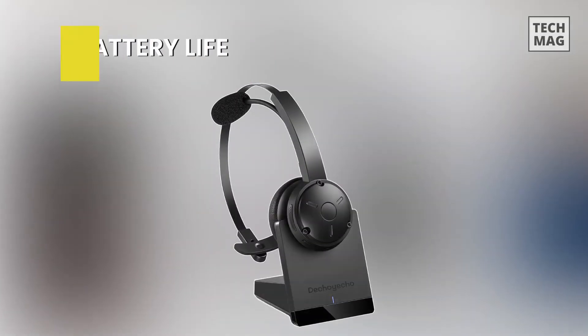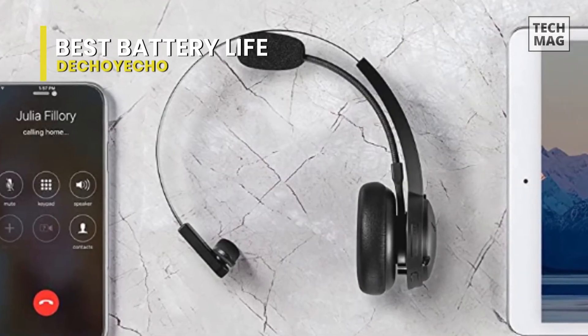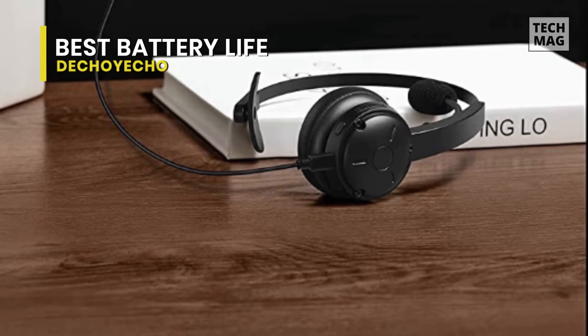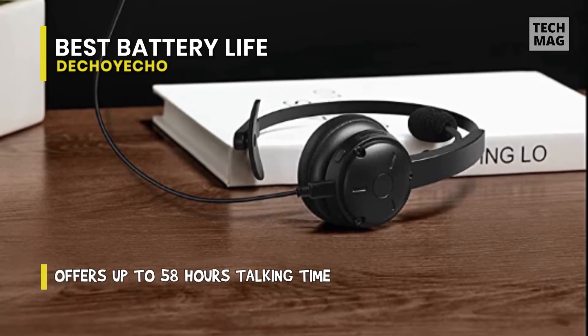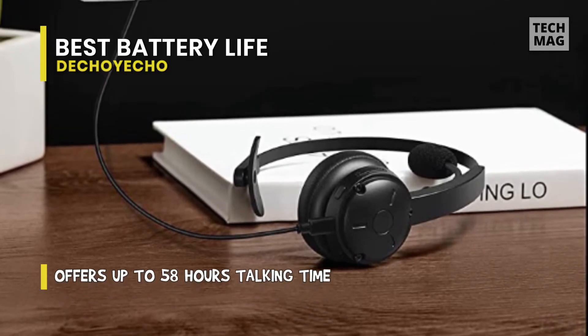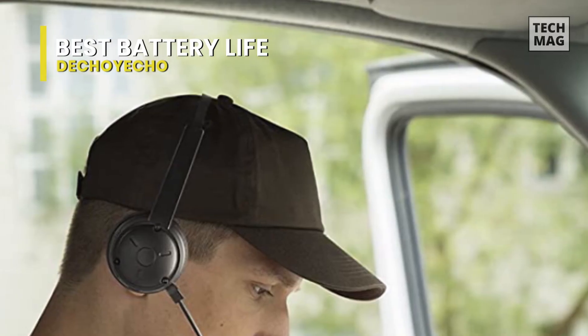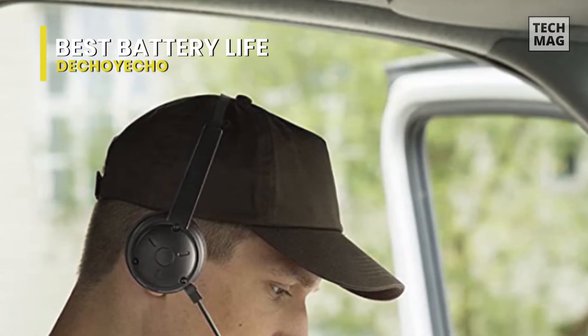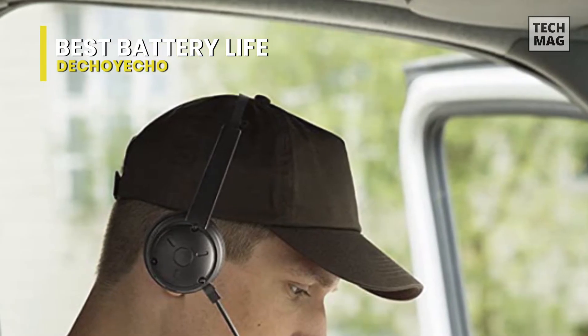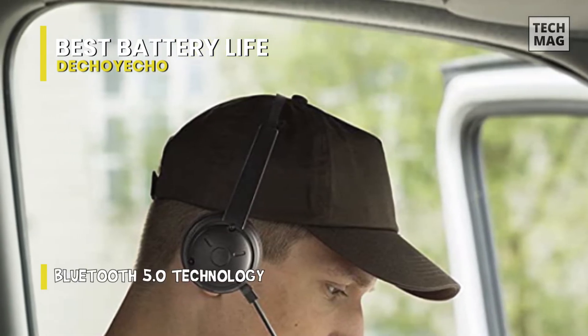Best Battery Life: Deco Yeco. The Deco Yeco Bluetooth headset adopts the latest Bluetooth 5.0 technology. The transmission is fast, efficient, and stable. It can connect two Bluetooth-enabled devices simultaneously, like your PC and smartphone, and you can easily switch use from one device to another. This headset supports voice assistance, and you can quickly mute and unmute with the touch of a button.